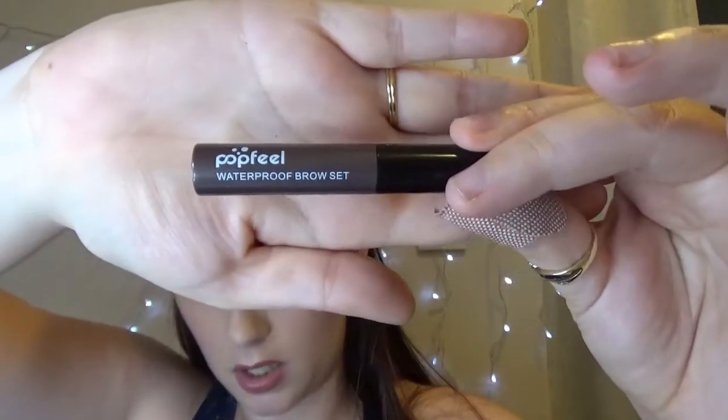Another brow product — PopFeel waterproof eyebrow set. This is probably not a product I'll use. At the moment to do my eyebrows I use a color from my James Charles palette with one of those angled small brushes. This product is a spoolie — I tried it yesterday and it was not nice. It made my eyebrows feel all stiff, and when you tried to move them it was like they were all crusty. I'm not a fan.